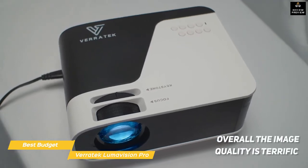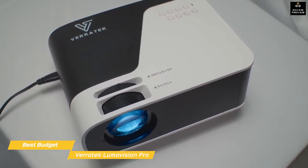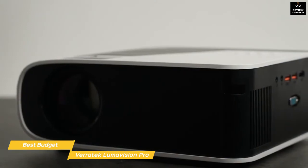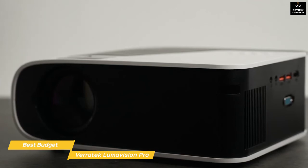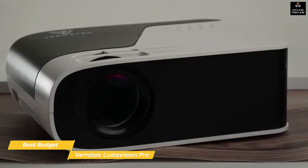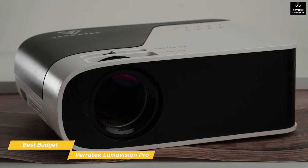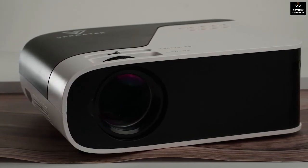Overall image quality on this projector is terrific for its price point — the difference between this and something like the BenQ HT2150ST is surprisingly small despite the nearly $500 difference in price. The downside is it's not built with the same durability for a true home theater experience, but it gives you the flexibility to bring the projector to other rooms. If you're on a tight budget, the Veritech Lumavision Pro is a terrific choice.